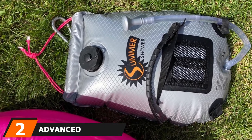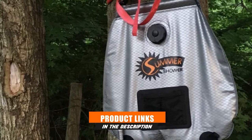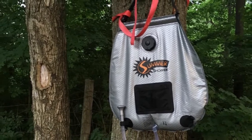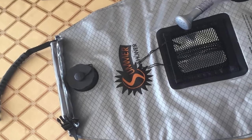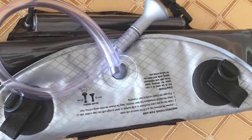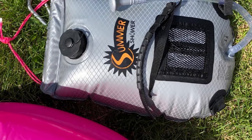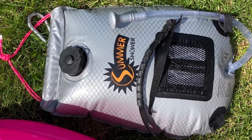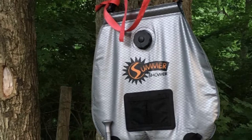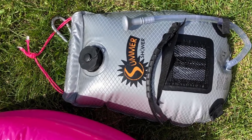At number two, we have the Advanced Element 5-Gallon Summer Shower, an innovative portable solar water heater. It gives you the chance to enjoy a refreshing warm shower wherever you are — perfect for campers, backpackers, hikers, and other nature trippers. The bag features a four-ply material including an insulator panel and a reflector panel, plus an integrated temperature gauge. There's also a pocket for shampoo and soap, a mirror for grooming, Velcro straps for your washcloth, and a showerhead that lets you turn water on and off to save water.